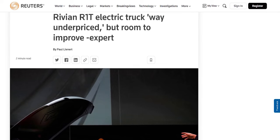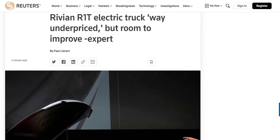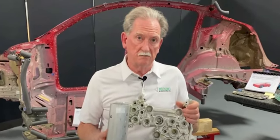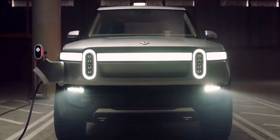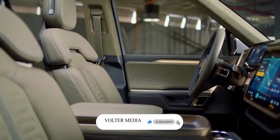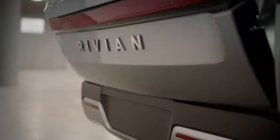Sandy Munro, head of Michigan-based Munro & Associates, who is known for tearing down vehicles and advising automakers on how to improve them, stated that the R1T is, quote, way underpriced. Munro said the R1T, which starts at $67,500, quote, should be selling for $100,000 — it's way underpriced for what it is and what it does. He also said the R1T could use some engineering and production changes to reduce its manufacturing cost, saying the R1T has, quote, buckets of cost reduction opportunity, which is not unusual for a brand new vehicle from a first-time manufacturer.